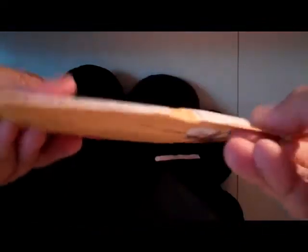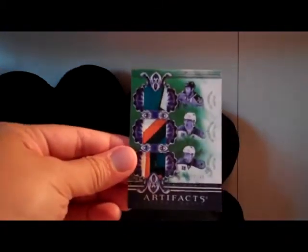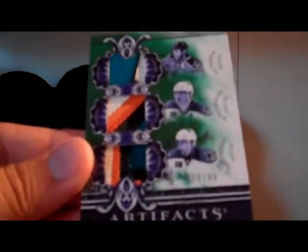Here is another package. This one is from Canada. Nice. Check this card out. Wow. It is an Artifacts Triple Patch card of Joe Thornton, Patty Marlowe, and Danny Heatley, number 28 of 40. There are some really nice patches on there. We got a four-color for Heatley, four-color for Marlowe, and a three-color for Thornton.